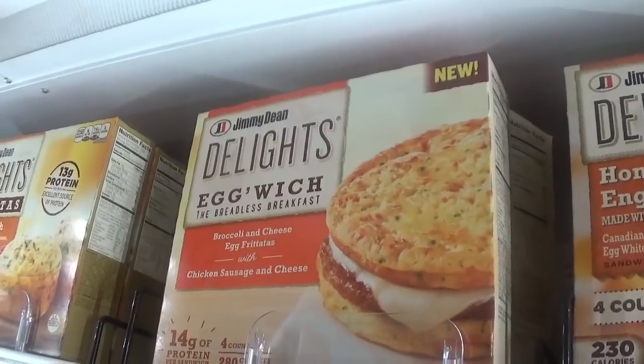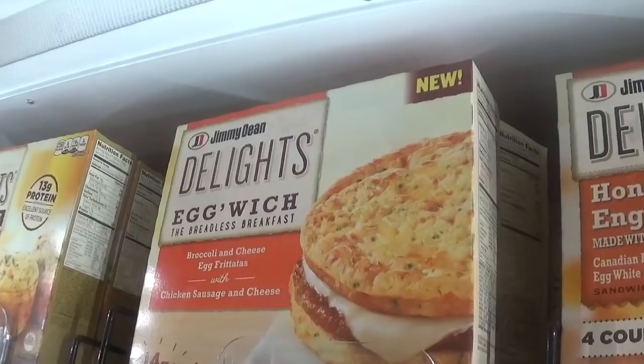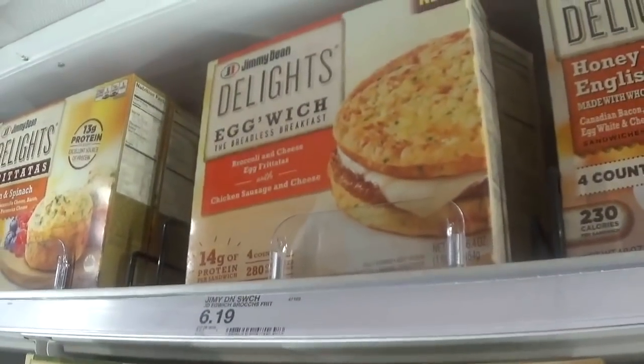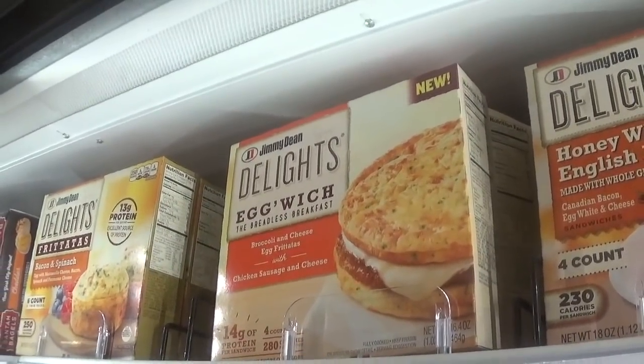If you are on the keto journey with us, this is a great and fast breakfast — the Jimmy Dean Egg Witches, priced at $6.19. There's a $1 back on Ibotta, so after everything, these are going to be $5.16. Not a bad deal and a way to save a little on a keto breakfast.